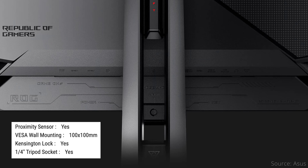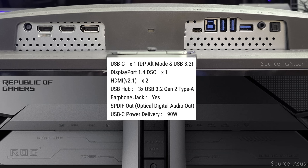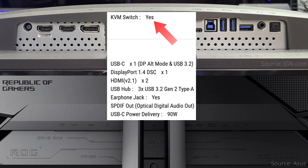The ASUS monitor has a power connector and Kensington lock, but also a quarter-inch tripod socket to mount an accessory like a light or webcam. It also has the most audio outputs, with a headphone jack and SPDIF out. The USB hub consists of a Type-B upstream port and three Type-A downstream ports at USB 3.2 Gen 1 or 5Gbps speeds. Like the MSI, the ASUS has a Type-C port that supports 90W of power delivery and DP Alt mode, and therefore also supports KVM switching between those sources. In summary, the ASUS is the best of them all with the most capable port connectivity.